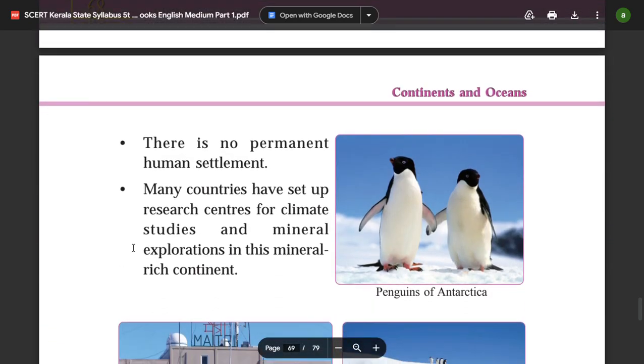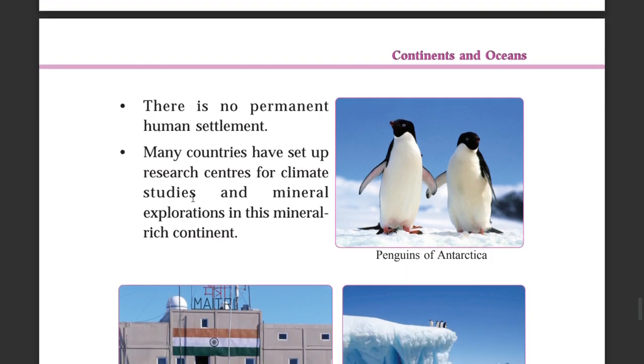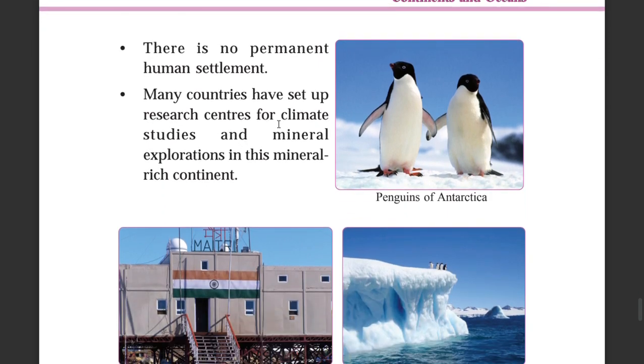There is no permanent human settlement in Antarctica. Many countries have set up research centers for climate studies and mineral exploration in this region.